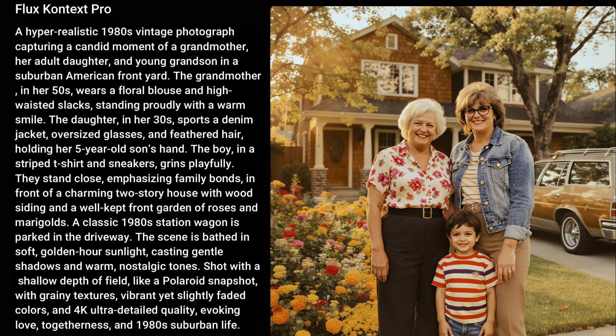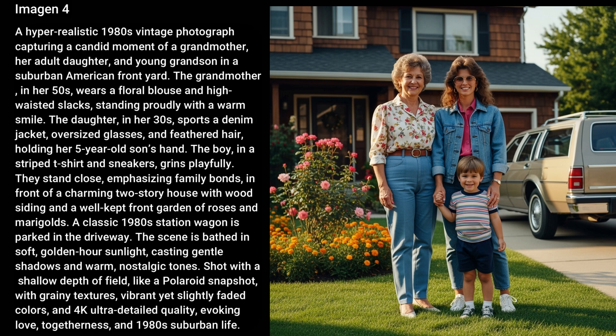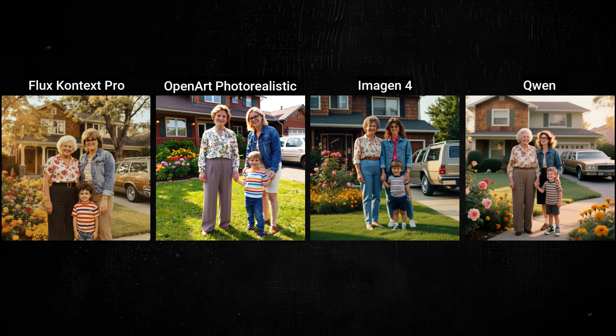For this 80s generational photo, Phlox gave it a nice yellow flavor that makes it seem old and got the scene and elements right, though the hairstyles don't really scream 80s. OpenArt's grandma definitely exudes 1980s, but not so much the other subjects or the car in the background. Imogen brought the 80s vibe through the mom's hair and glasses, with a bit of a yellow tinge that looks more like golden hour than vintage yellowing. Quinn gets points for having the mom and kid look one way while grandma looks the other, but it's awfully fuzzy. They've each got their own style and something to like, and I think they would all be usable.